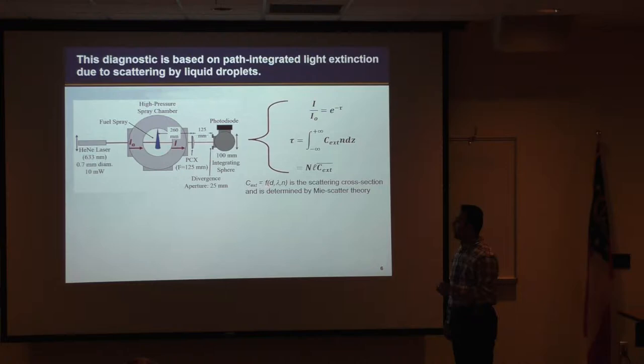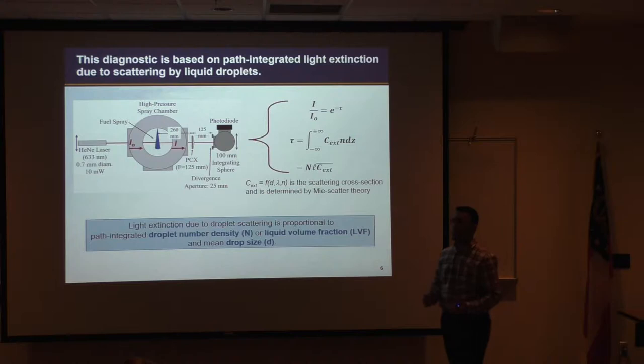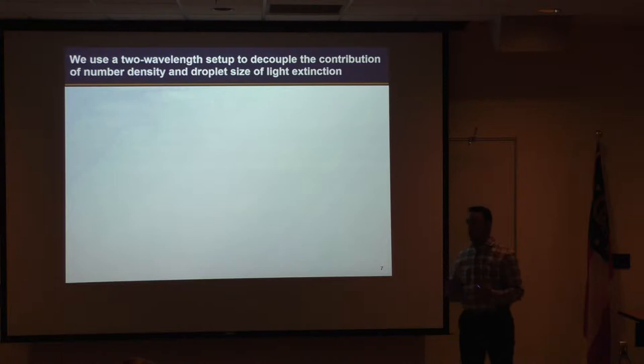We can further simplify this to a form where n is the path-integrated number density of the droplets in the probe volume, L is the integration length essentially the width of the jet that light passes through, and C-extinction-bar is the mean extinction cross-section in the probe volume. This parameter is predominantly a function of the size of particles the light interacts with, as well as the wavelength of the illumination source. So the extinction level measured is a joint function of both number density and droplet size, and with one simple extinction measurement it is not possible to distinguish the contribution of either parameter.